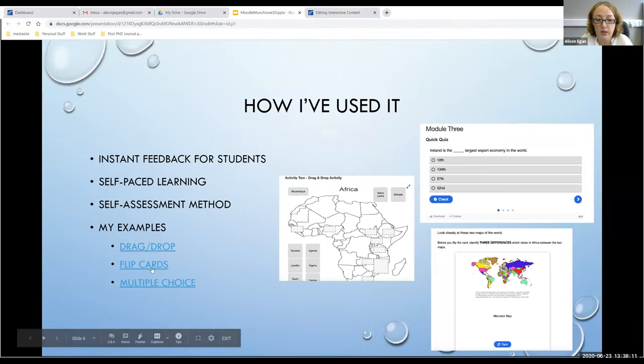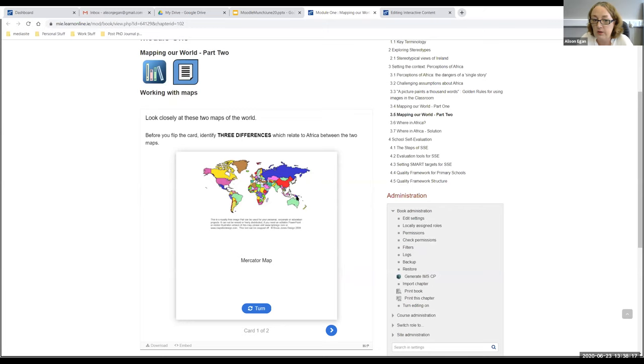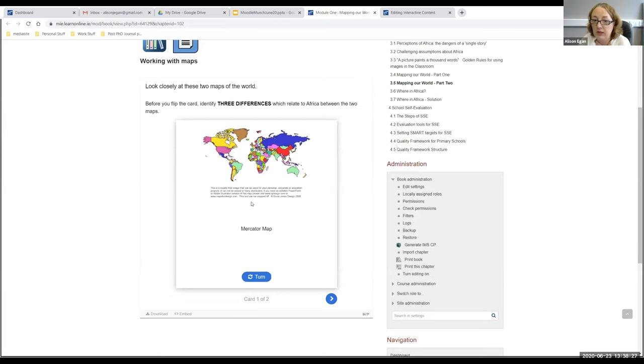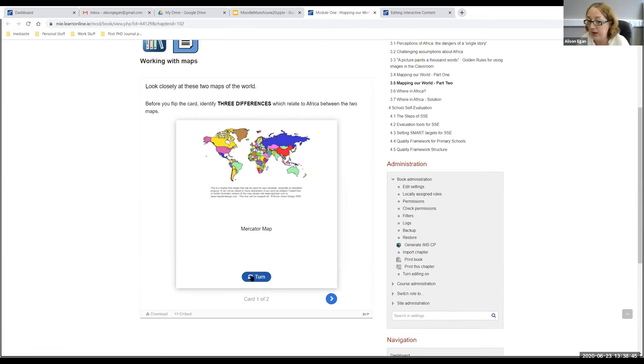Another example is flip cards. The flip card activity poses questions to participants. For example, this was a Mercator map, and we wanted them to identify three differences relating to Africa between the two maps. When you turn the flip card, it tells them what the differences were. It was just an image with a text box underneath — when the participant flipped the card, they got feedback on what the map differences were.